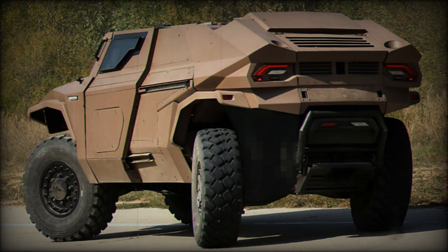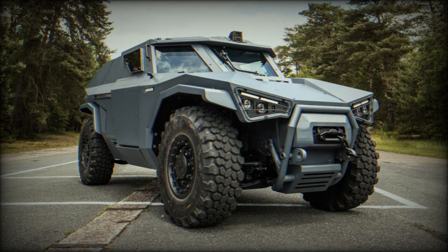The Scarabee belongs to a complete line of military and security-minded vehicles championed by Arquus, including the Sabre, Patras, and VAN 3 all-wheeled models.